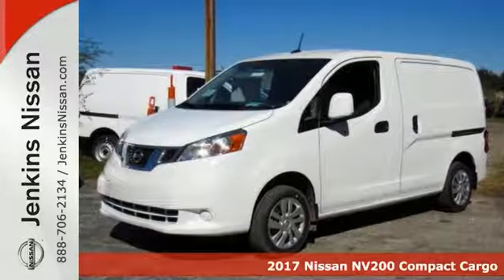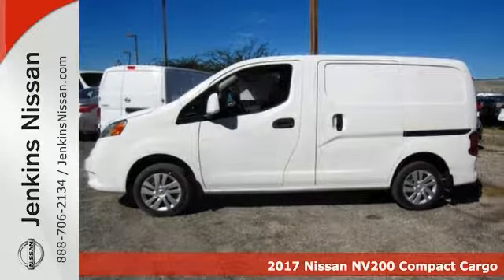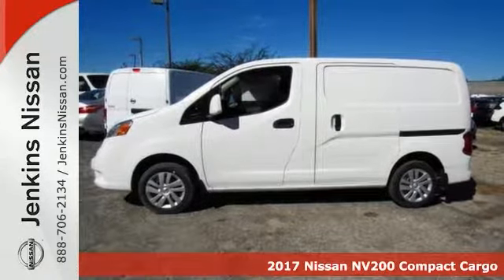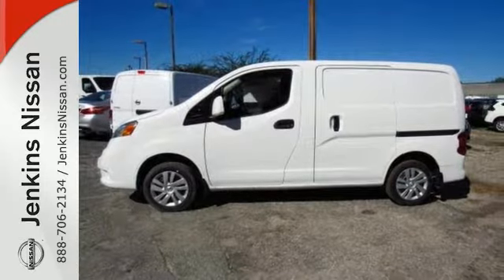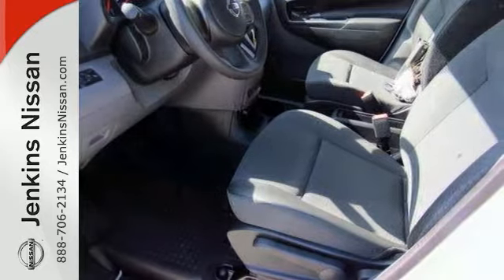This 2017 Nissan NV200 Compact Cargo SV will sell quickly. It has many valuable options like front wheel drive, security system, keyless entry, automatic transmission, and rear swing-out doors.